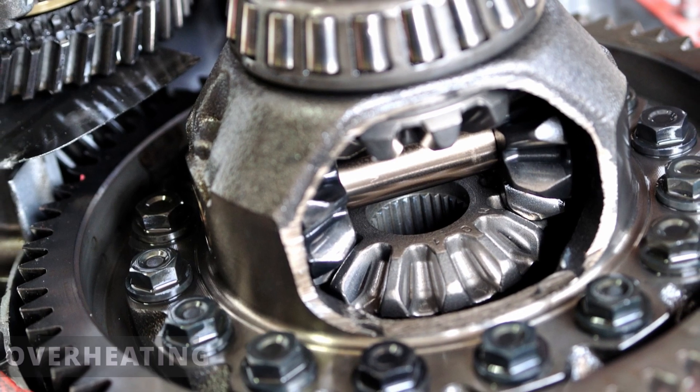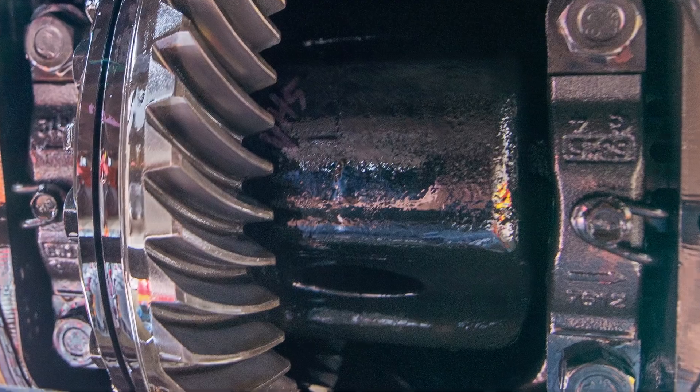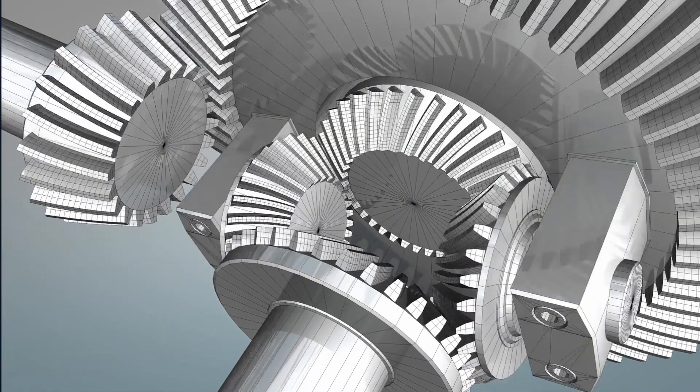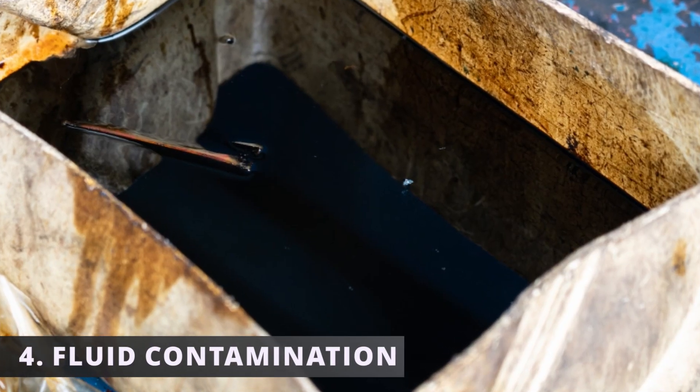The third symptom is overheating. If the differential loses too much fluid, it can overheat and lead to internal damage. Or in the worst case scenario, the differential can lock up while driving, which can leave you stranded on the highway.